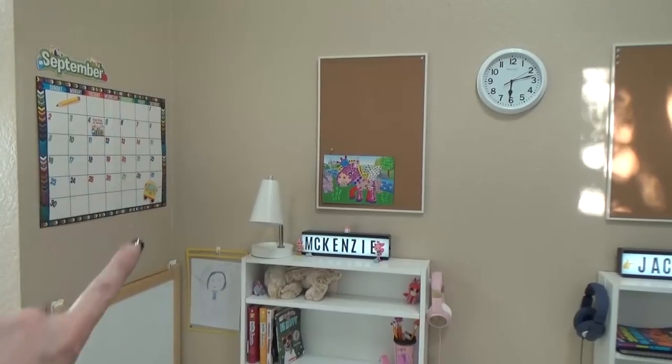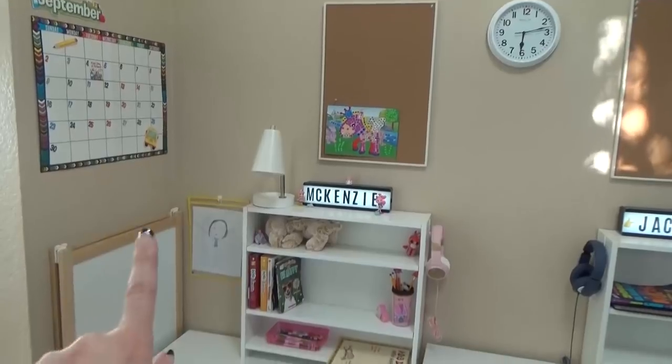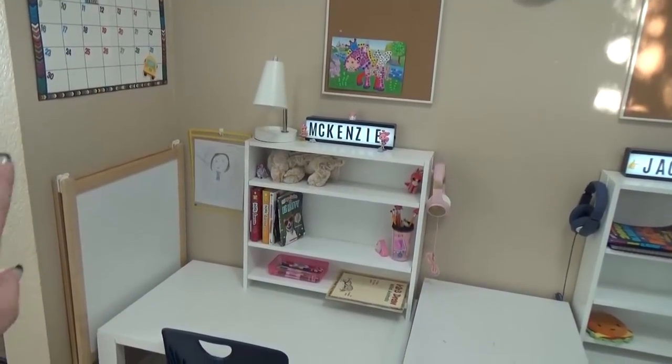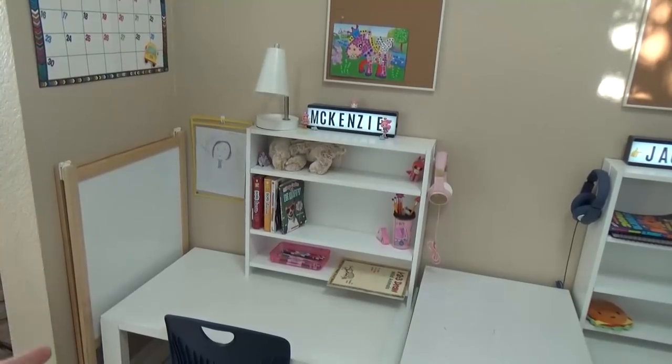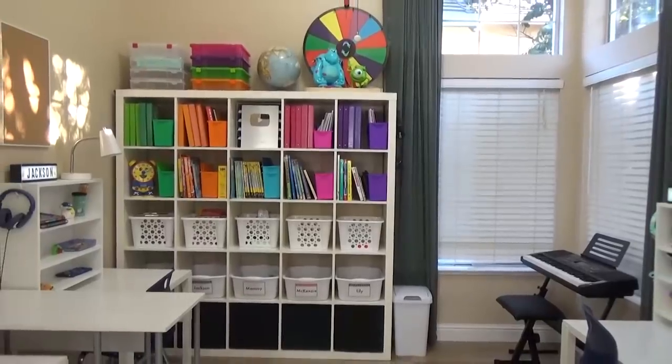Finally, over in this corner, we have our school calendar, and below that we have our easel. We really don't use this very often at all, but it fits perfectly in there so we kept it. And that is our new updated homeschool room tour. Thanks for watching, and I'll see you next time.